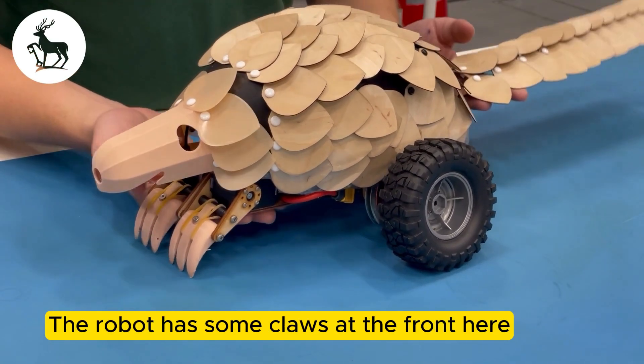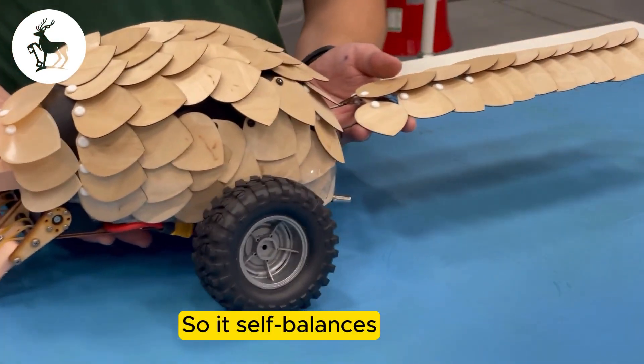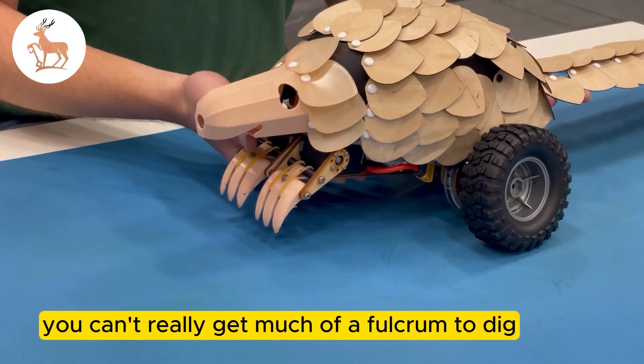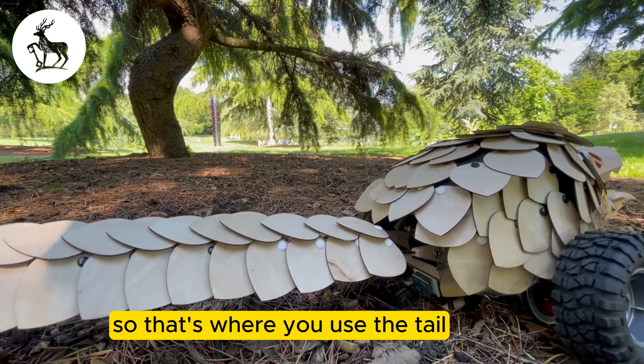The robot has some paws at the front here, a tail at the back, and a pair of wheels. It's self-balancing, but obviously if you're self-balancing you can't really get much of a fulcrum to dig — so that's where you use the tail.